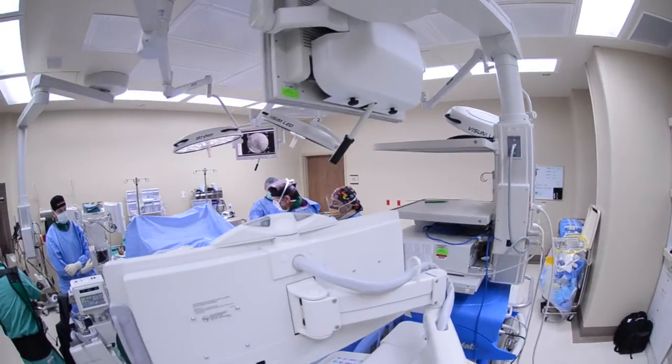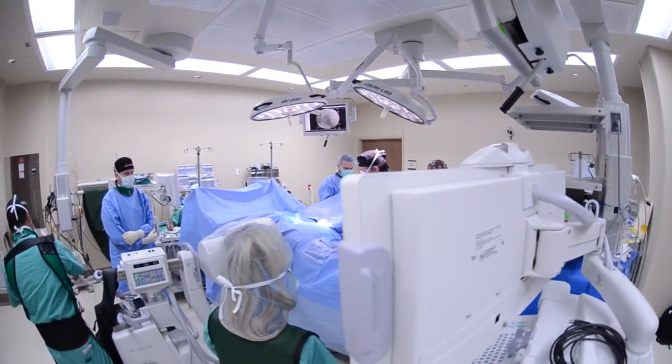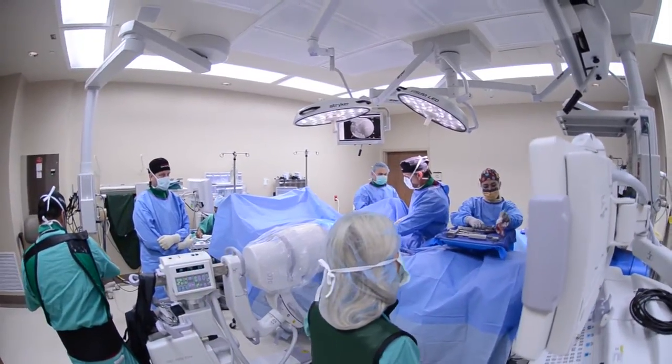The most common back surgery performed on somebody with a herniated disc is a micro discectomy. This can be performed in a lot of different ways — through a scope, endoscopically, or with a microscope. Typically the surgery takes somewhere between 30 minutes and an hour and a half depending on how tough the case is. The goals of the surgery are very simple: identify the disc herniation and remove it from the spinal canal to create more space for the nerves.